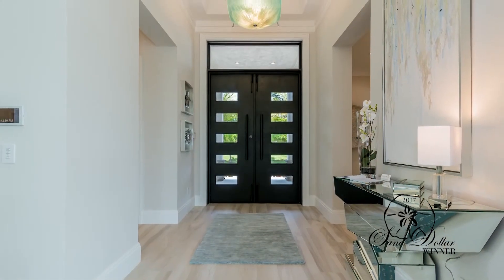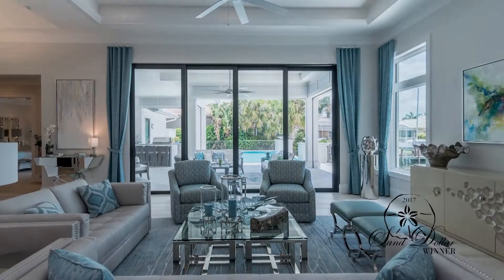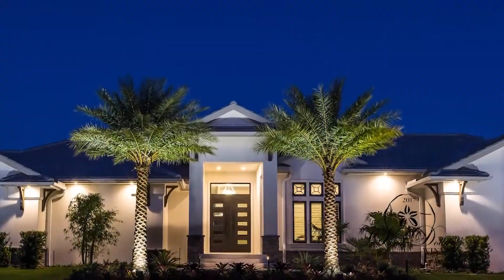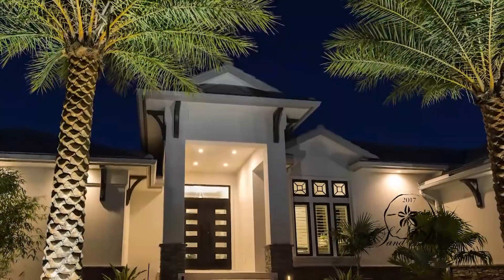The model home is also for sale. Contact Sally Williams at 239-572-0217 to see the home and answer any questions. For all custom home needs, contact Sally or Kevin at the office: 239-394-7696 or visit kwchomes.com.